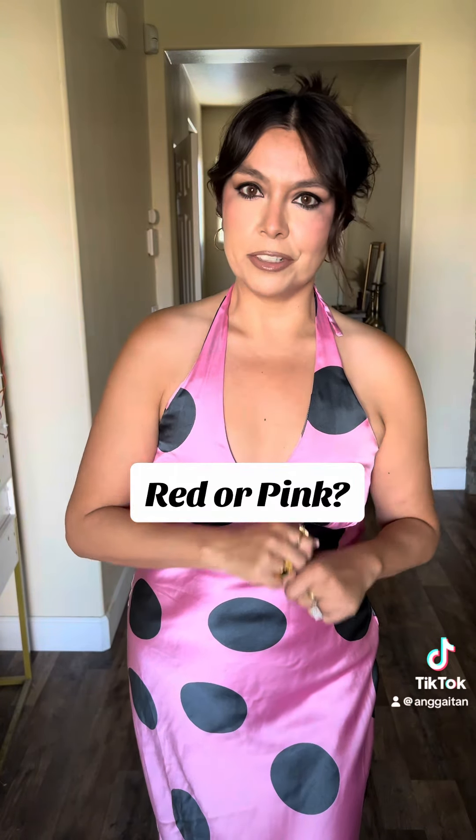So just out of curiosity, the red or the pink? I love them both. I'm so glad I bought both. Both dresses were on clearance, so they were both under $20. Such steals. Never forget to look at your clearance racks.